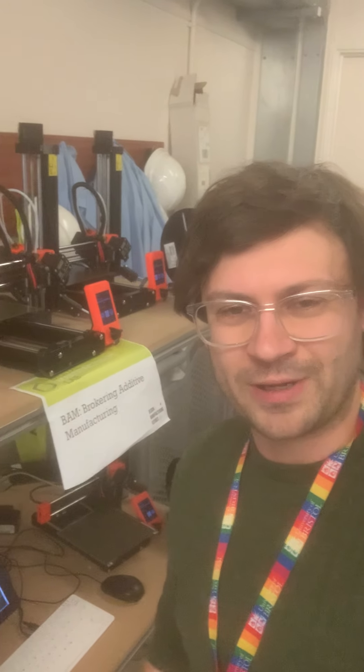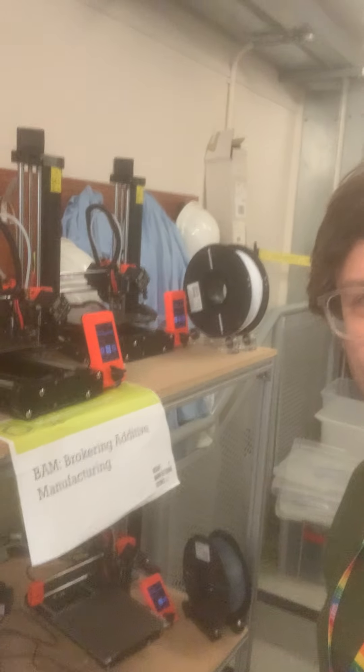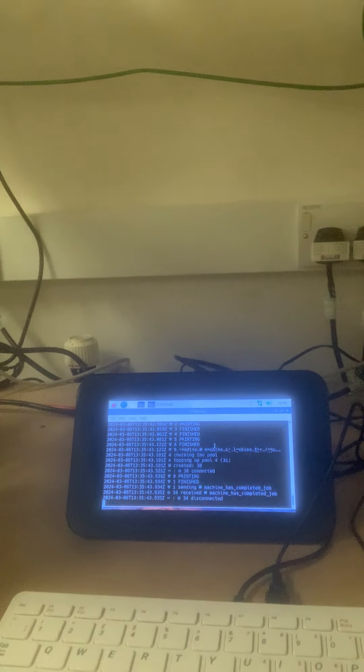Hello YouTube and welcome to Brokering Additive Manufacturing, where we're using Artificial Intelligence Agents to operate our additive manufacturing machines. If I take you into here, we can see the conversations that our 3D printers are having, and they are talking to one another, sharing job load that's been submitted by this little Raspberry Pi.